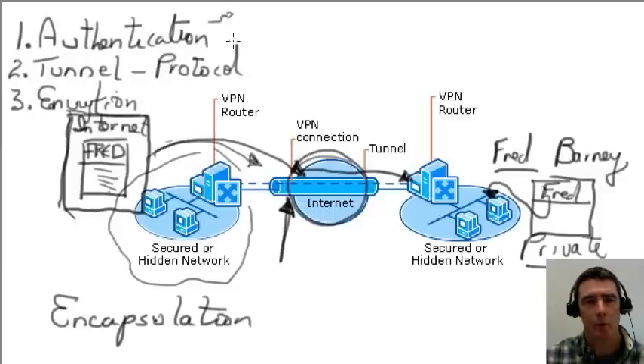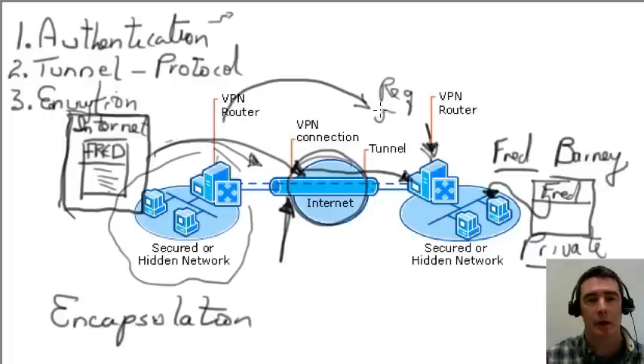For authentication: whenever setting up a VPN connection between one network and another, there needs to be a way to identify and authenticate who you are. The VPN connection only wants to allow connections to members of its organization. A request is made, the VPN server asks who you are, you provide a username and password or some authentication mechanism, and it verifies your identity before continuing to set up the VPN connection. There are many protocols and methods that can be used to authenticate.